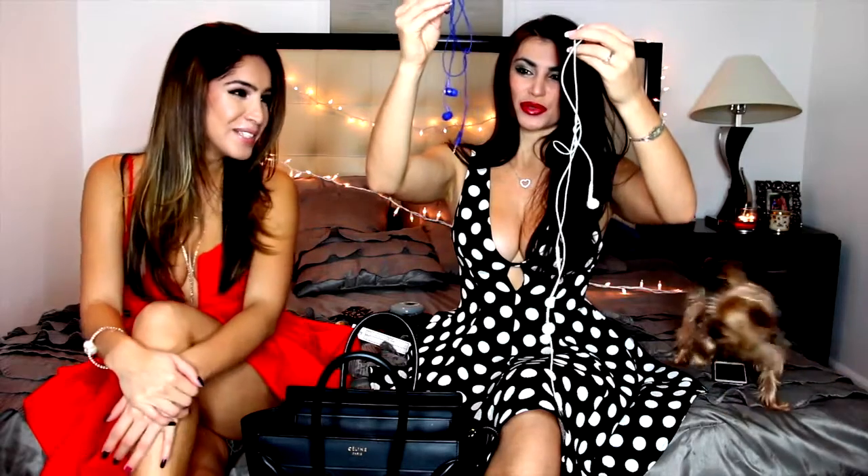She also has some police officer family member badges because her brother-in-law is a police officer and hooks her up. Then she has retainers — she had Invisalign and now uses retainers. Oh and this is so cool — it's a Hair Zing! It's a hair scrunchie but better and prettier. She'll link it down below and there's a coupon code for 10% off.